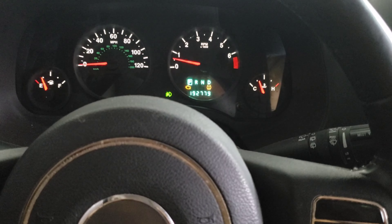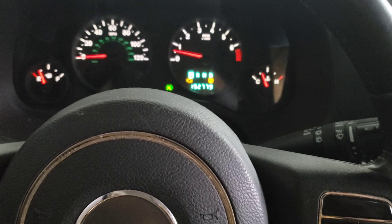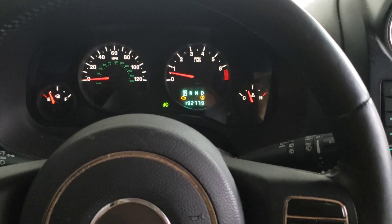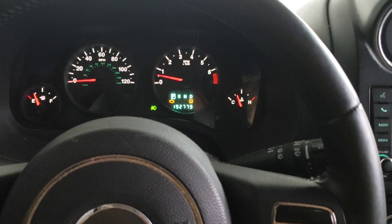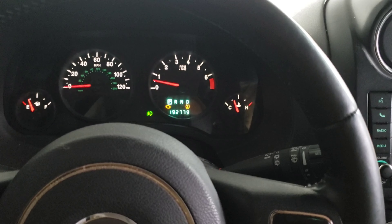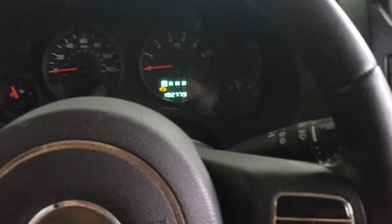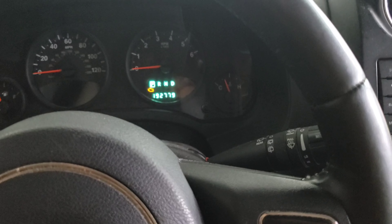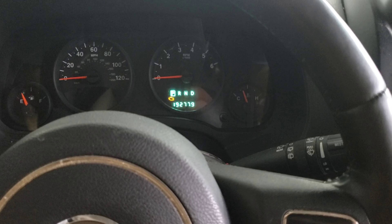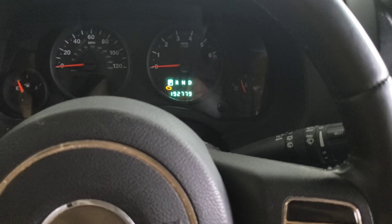I'm probably going to get this car towed to the shop and have it diagnosed. I've called a few shops and one shop said I'd probably need another transmission, and that's going to cost $3,400. I don't think I'm willing to pay that much — I could just use that as a down payment on another car. Also, I just found out the rear subframe on this vehicle is also rusted and rotted to hell.